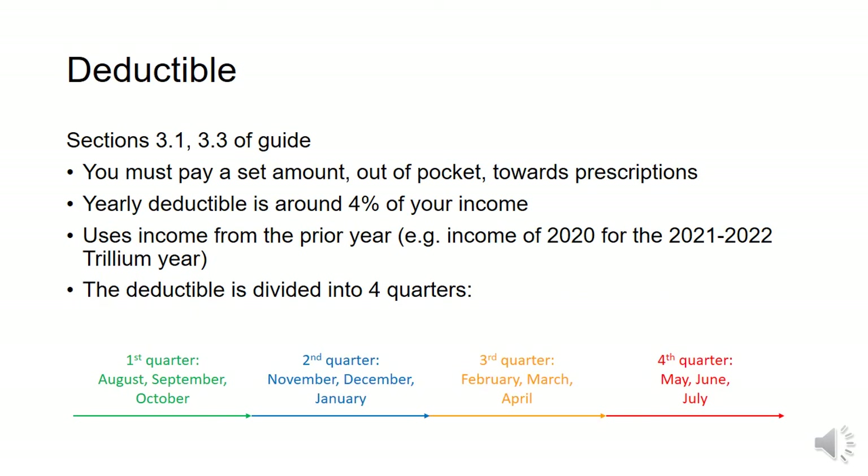What is the deductible, and how do they find out how much it will be? Your yearly deductible is calculated as approximately 4% of your household's yearly income. The year prior to the Trillium drug program year is used for this calculation, so your 2020 income will be used for the deductible for the 2021 to 2022 year. This annual deductible is then divided into four quarters, which are paid throughout the year. The first quarter begins with August, September, and October.